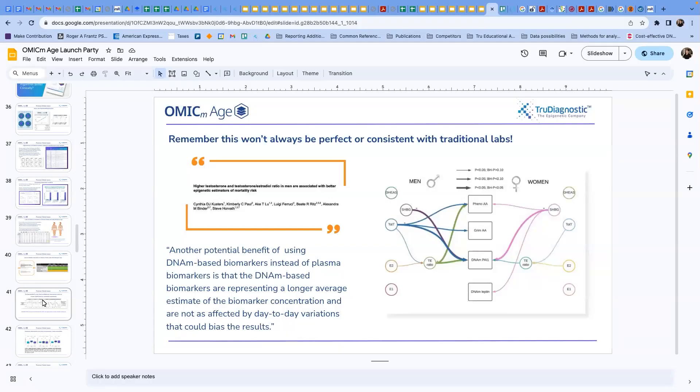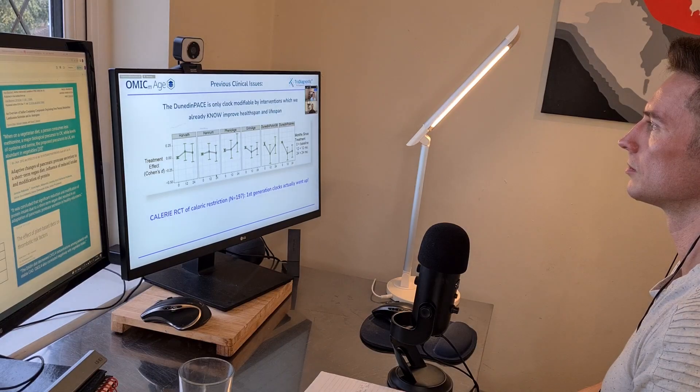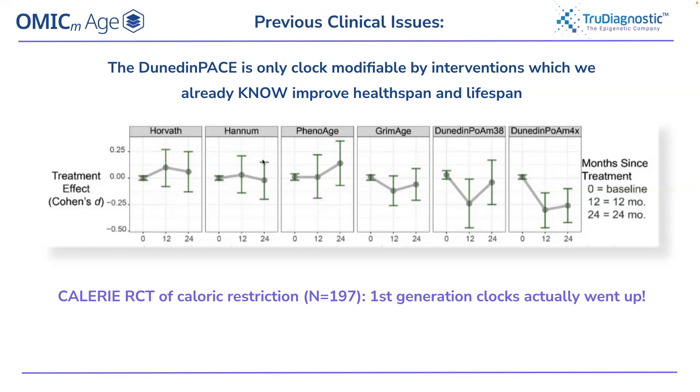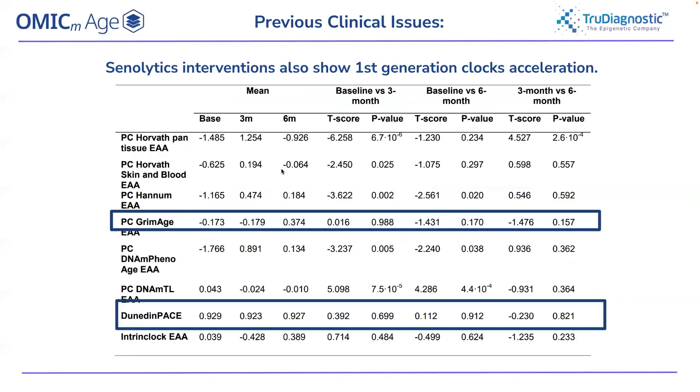The classic example is caloric restriction — one of the most well-validated therapies for lifespan and healthspan increase in both animals and humans — where the first generation clocks went up, which we know is probably incorrect. Similarly, with senolytic interventions, first generation clocks went up, whereas second and third generation clocks trained to predict the biology of aging showed little to no significant change.